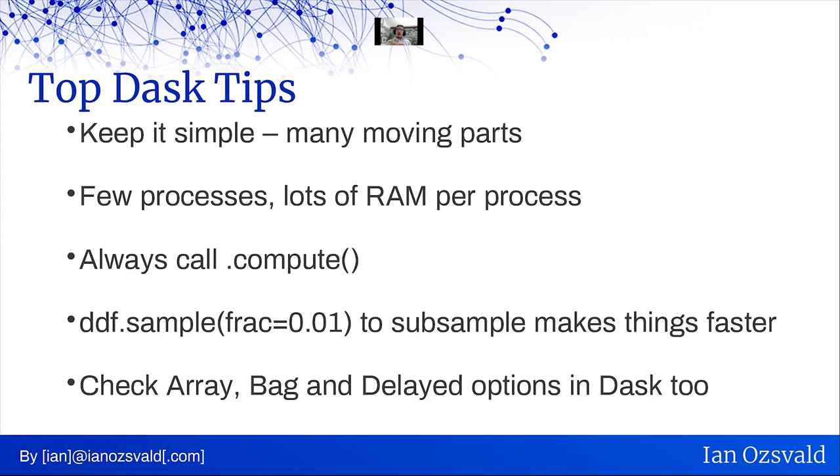Some Dask tips: keep it simple, especially when starting out — there are lots of moving parts, the documentation is very good now, but it's easy to trip up because many things are moving. Start with fewer processes with lots of RAM, then reduce the RAM, increase the number of processes, and change your partition sizes as you get an idea of how your computation is performing. Always remember to call .compute(). If possible, call .sample() on your distributed DataFrame and ask for, say, 1% of the data — only 1% flows through the entire process, so instead of waiting 30 seconds you might wait just a couple of seconds and debug interactively much more easily. And remember Dask is not just about DataFrames — it also wraps distributed arrays for NumPy-like operations, bags (a combination of set and list in pure Python), delayed functions, and lots more.